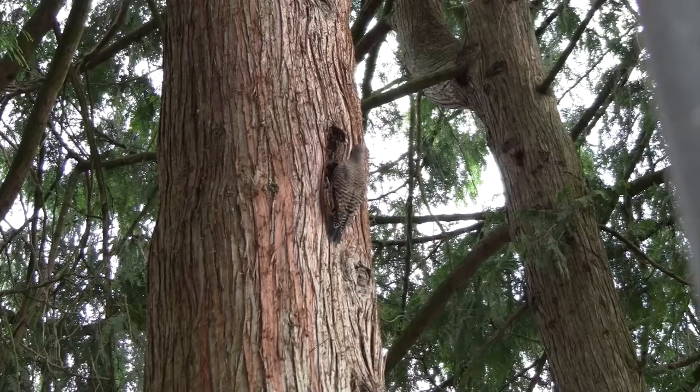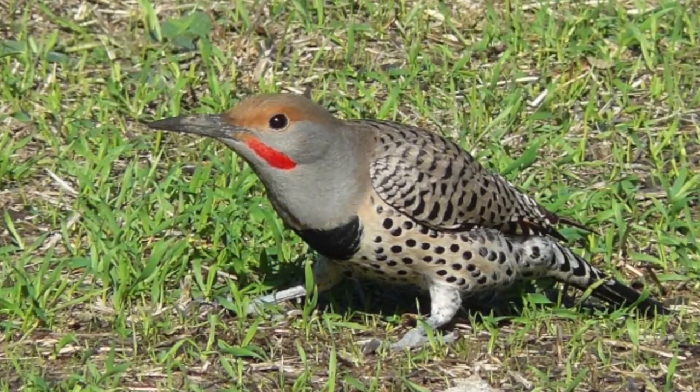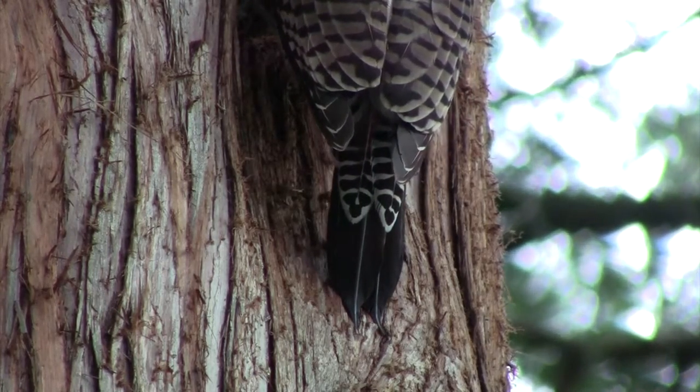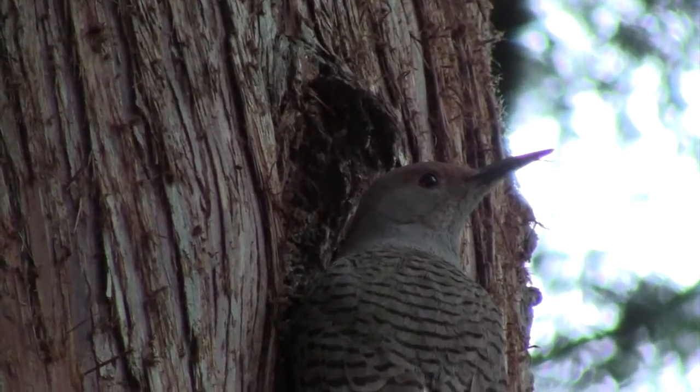Northern flickers are unusual among woodpeckers in that they spend a lot of time on the ground. The reason for this is their love of ants and beetles. A cool adaptation shared by northern flickers and other woodpeckers is their stiff tail feathers that act as a backstop to help them balance when they're perching vertically on tree trunks.